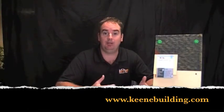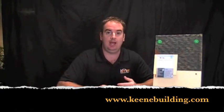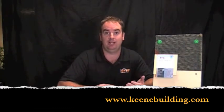My name is Jim O'Neill from Keene Building Products. The question is: what's the importance of back ventilating wood exterior veneers like wood siding and cedar shingles? A good way to start is that many of the associations that involve wood siding are all starting to recommend back ventilating.